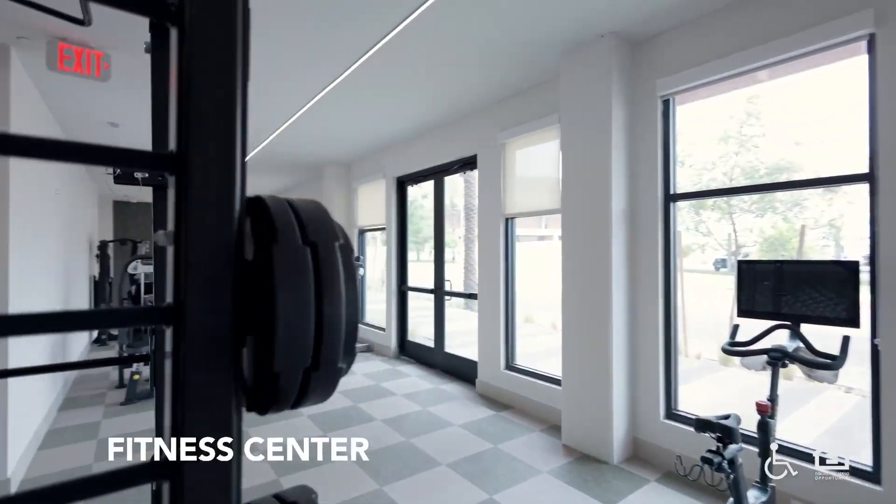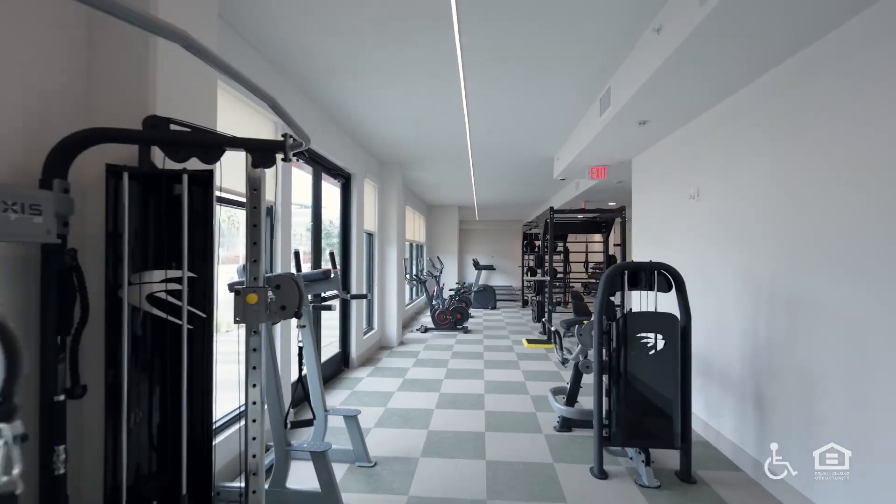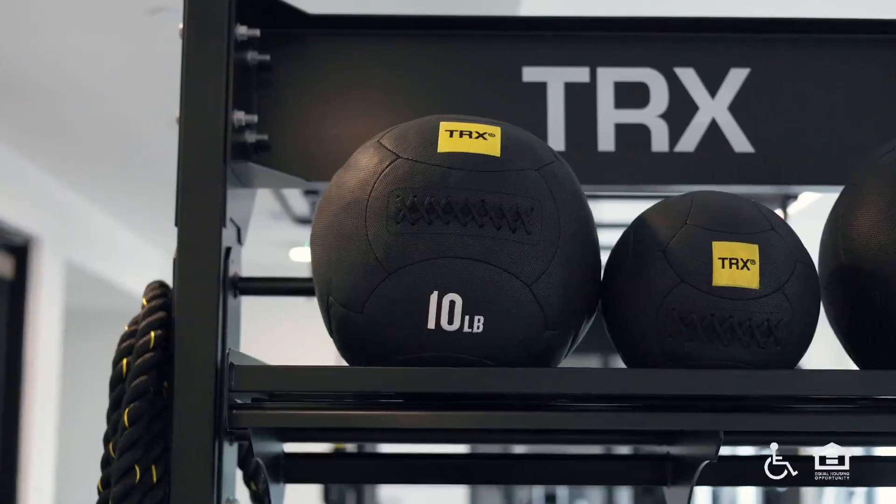The fitness center. Machines in a hall near a double door to the outside. A weight machine and medicine balls.